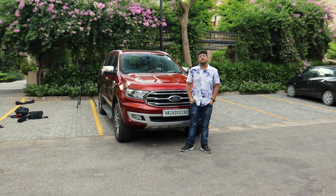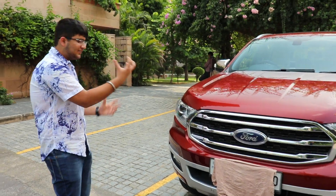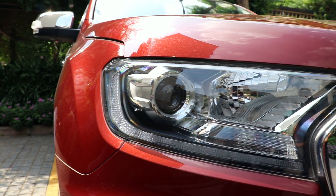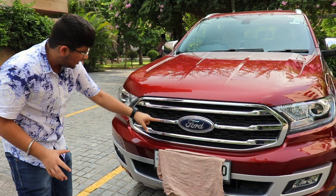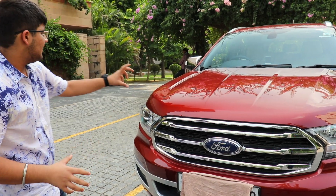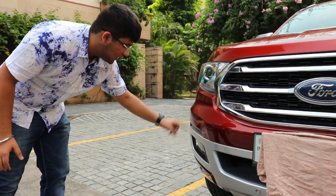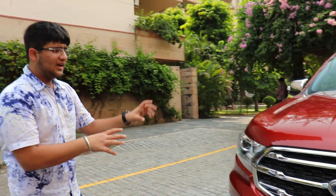The car looks absolutely stunning and gives that muscular Ford feel. The headlamps are projector LED headlamps with xenon, and there are also LED daytime running lamps. The grille is very bold with four chrome slats that enhance the frontal look. The car is finished in red, and the crease lines enhance the overall look. The lower bumper has fog lamps with a dual-coloured silver finish, giving it a sporty diffuser-like appearance.